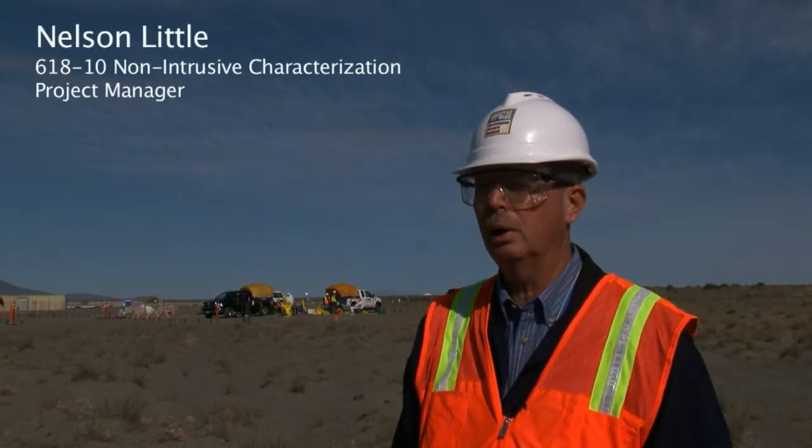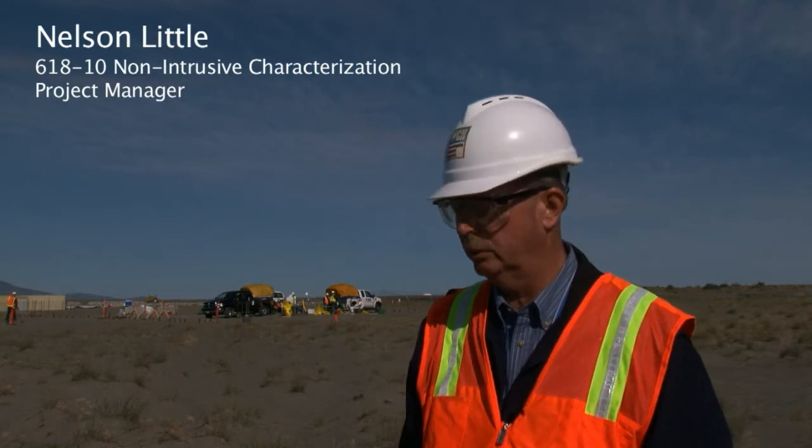We're here at the 61810 burial grounds where we're wrapping up our non-intrusive characterization activities. This burial ground was used primarily to dispose of waste from the 300 area. The majority of the waste is from buildings 325 and 327.